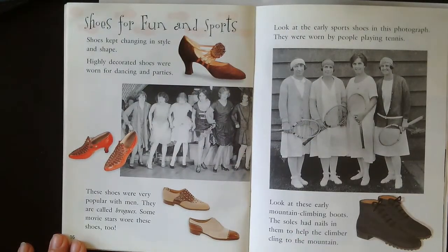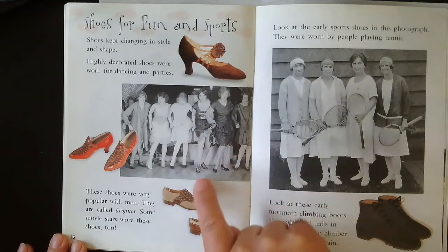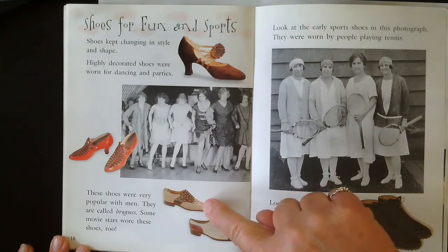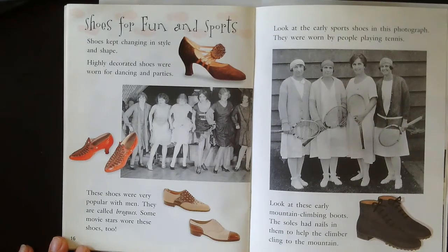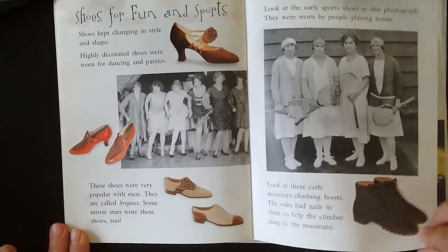Shoes for fun and sports. Shoes kept changing in style and shape. Highly decorated shoes were worn for dance parties. Now look — the dresses are shorter so you can see the shoes; the ankle is exposed. These shoes were very popular with men and were called brogues. Some movie stars wore these two-color shoes too. Look at the early sports shoes in this photograph — they were worn by people playing tennis. Look at the early mountain climbing boots; the soles had nails in them to help the climber cling to the mountain. We have cleats nowadays, so that's what they made before cleats existed.